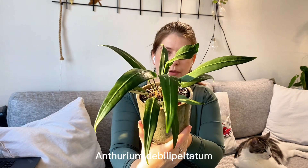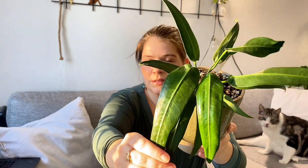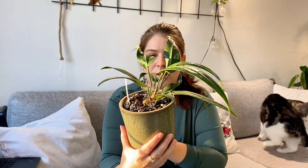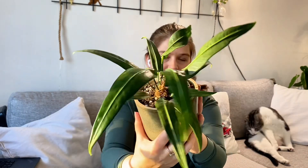This is the Anthurium debilipelitatum. I got this from Equagenera a while ago and I don't know why I like it so much, because it's not getting bigger and it will not get any bigger — this is the biggest size of the leaves it has. It's a very compact and small Anthurium, but maybe that's what I like. The leaves are so shiny — grayish, matte-ish. I really like this one; I hope it will flower for me soon.